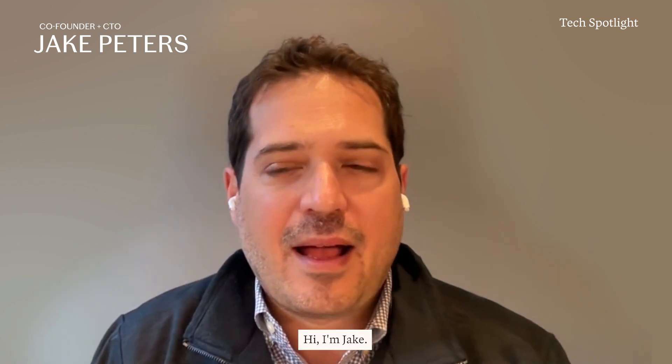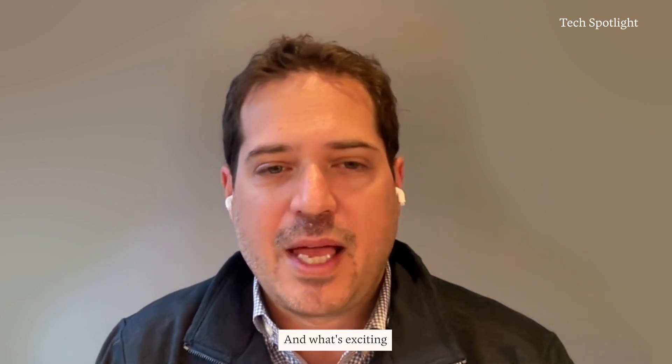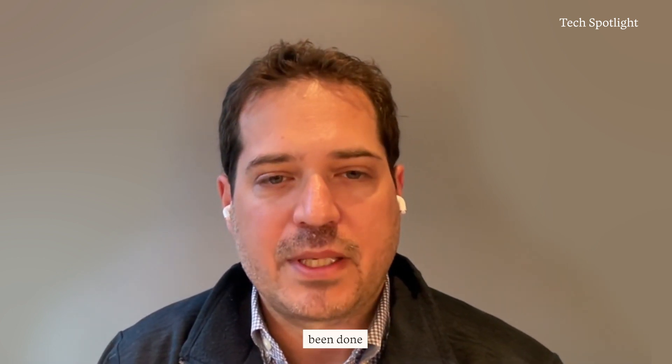Hello everyone. Welcome to the first in a new series of tech spotlights that we're doing here at Fora. Hi, I'm Jake. I'm one of our three co-founders. I'm the only one that doesn't have a travel background, but I have a deep technology background and I come from previous startup and consulting experience where I've built a lot of product and technology to create value.